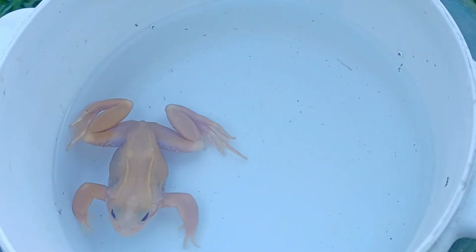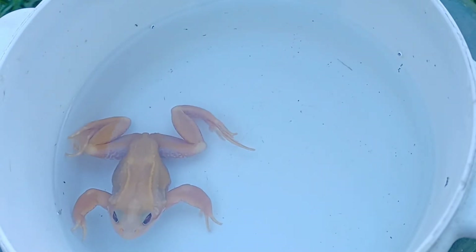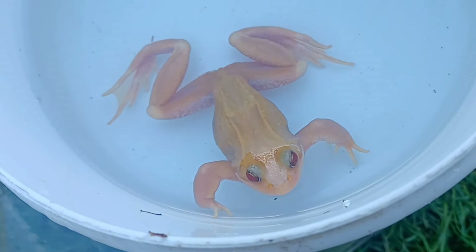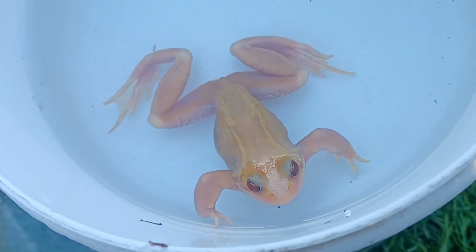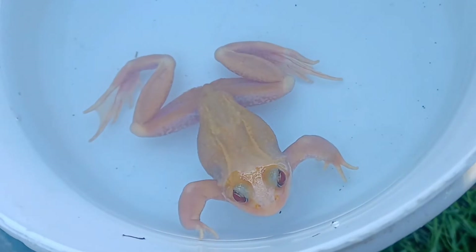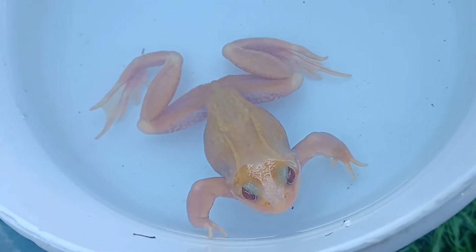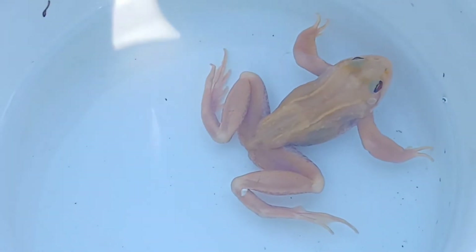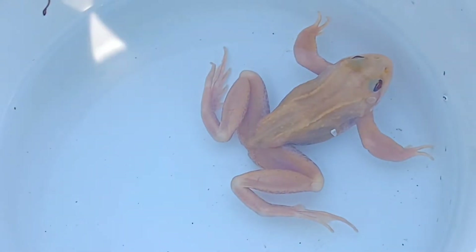This second morph is what we refer to as a pink albino. Like the golden albino, the pink albino also produces no melanin. But the pink albino is unable to produce the golden pigment that both the golden albino and the wild type common frog produce. The result is a frog which seems to be lacking almost all pigment. The pink coloration is merely from the blood vessels underneath the skin.